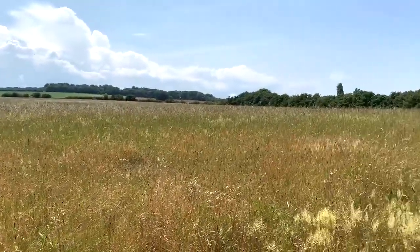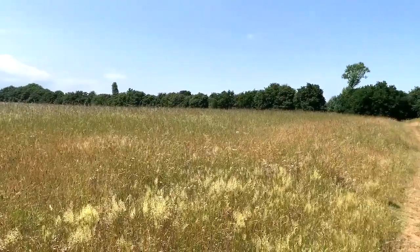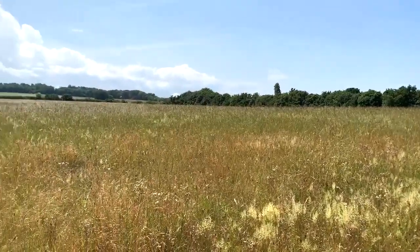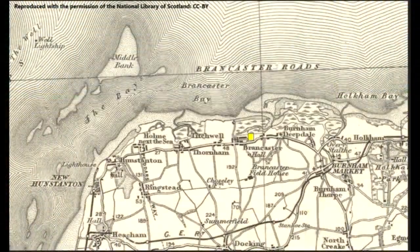It's very pretty, but you have to use a lot of imagination to think what the fort might have looked like. Brancaster is situated on the north coast of Norfolk, between King's Lynn and Cromer. Today it is one of several pretty villages which lie along the coastal road.